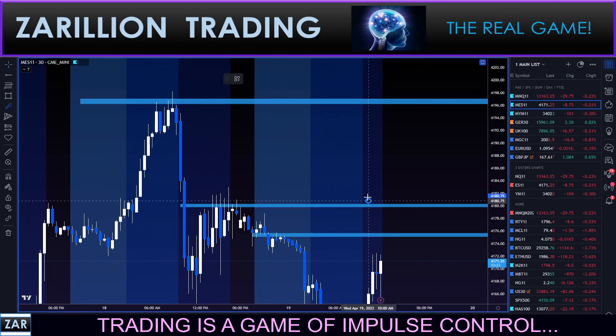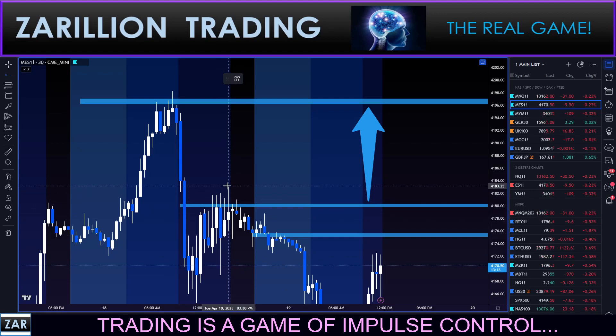There'll be a clean range here, so I'll put an arrow showing this is a clean range once we get past these rejection wicks into that area. Sometimes I'll also put a horizontal line right there just to remind myself that there are a few problems to get by before that clean traffic area really comes into play.